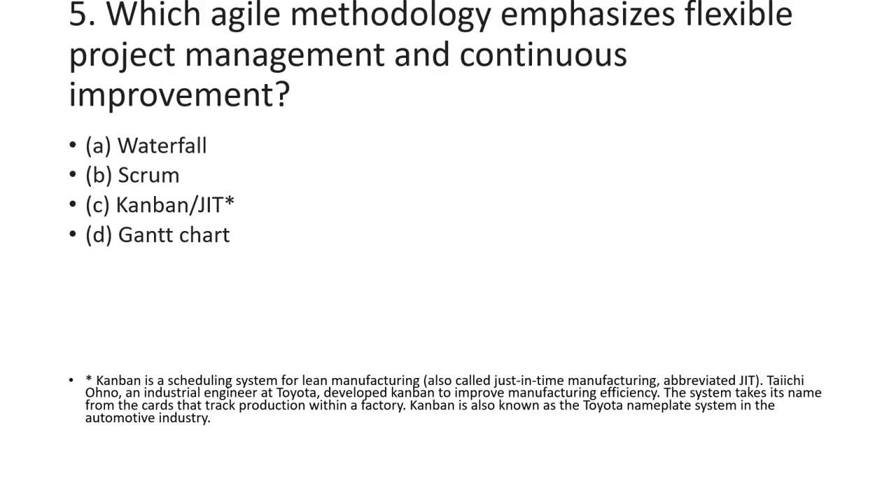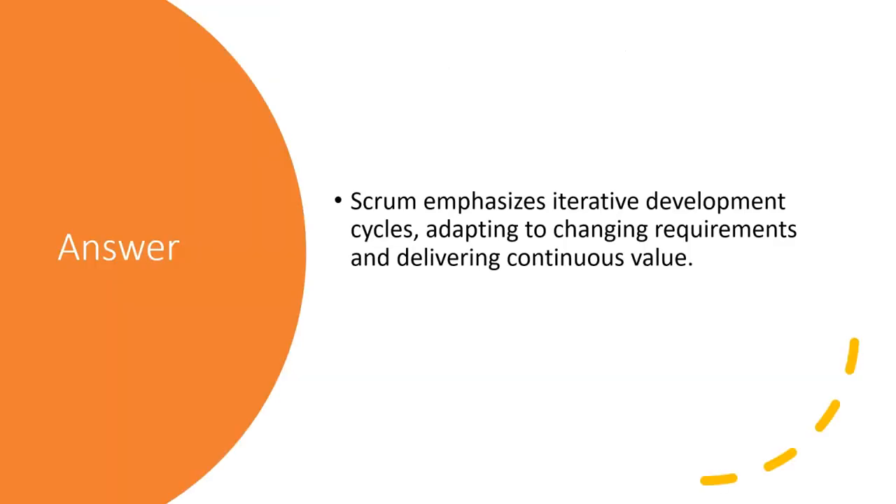The fifth question asks which agile methodology emphasizes flexible project management and continuous improvement. The options include Waterfall, Scrum, Kanban, Git, Just-in-Time, and Gantt chart. The answer is Scrum, which emphasizes iterative development cycles, adapting to changing requirements, and delivering continuous value. See you in the third module in the next video.